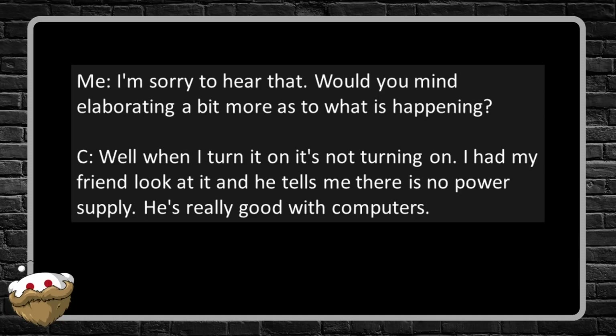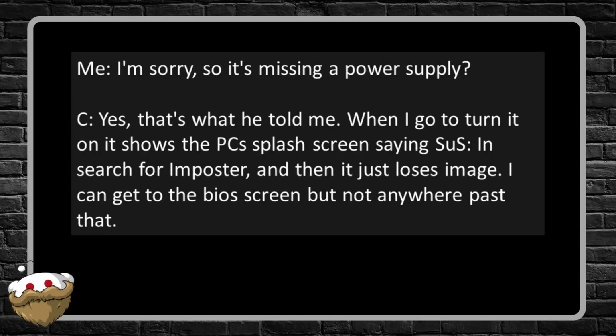The customer continues: 'I have my friend look at it and he tells me there's no power supply. He's really good with computers.' Me: 'I'm sorry, so it's missing a power supply?' Customer: 'Yes, that's what he told me. When I go to turn it on it shows the PC's splash screen saying ASUS in search for imposter, and then it just loses image. I can get to the BIOS screen but not anywhere past that.'